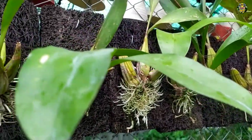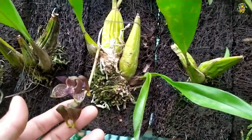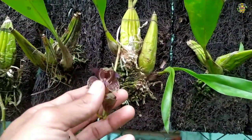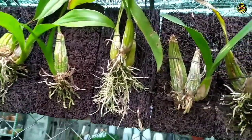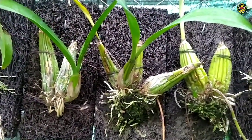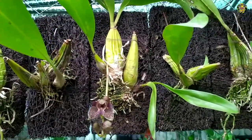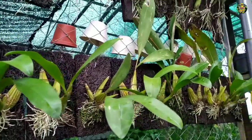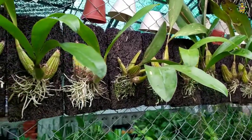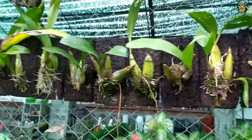Untuk Gramatopilum Stapeli ini, untuk satu papan pakis saya jual dengan harga Rp150.000. Untuk satu papan pakis. Ini contoh bunganya. Ini ada yang sudah berbunga dan bunganya seperti ini. Gramatopilum Stapeli. Ini akarnya lebat sekali, daunnya juga hijau, sangat subur. Bagi Anda yang ingin menambah koleksi anggrek atau baru pertama mengkoleksi, belum punya Gramatopilum Stapeli, silahkan. Langsung saja contact admin di nomor WA yang ada di video atau di deskripsi. Ini satu papan pakis harganya Rp150.000.